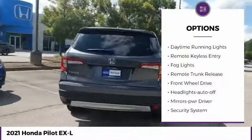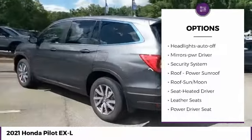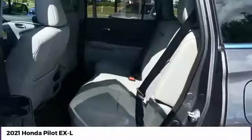Heated side mirrors, traction control, daytime running lights, remote keyless entry, fog lights, remote trunk release, FWD, headlights auto off, mirror memory, security system.